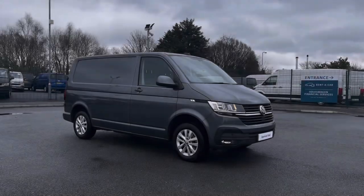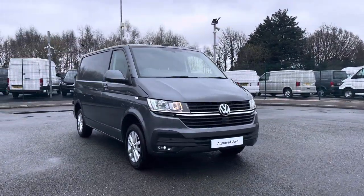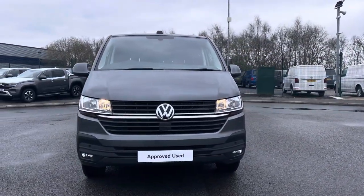Hi, I'm Abbey at the Volkswagen Van Centre in Liverpool, and today I'm going to be showing you around this approved used vehicle. This is the lovely Volkswagen Transporter T28 panel van Highline, which comes as a short wheelbase vehicle, finished in the stunning optional extra Indium Grey metallic paint.